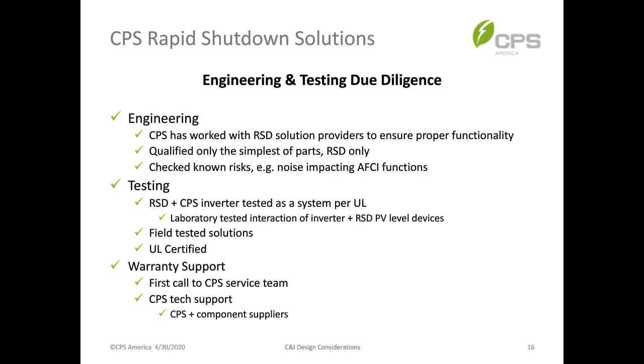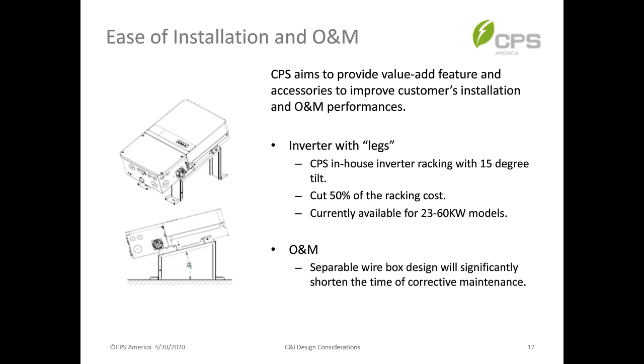One of the biggest pieces of customer feedback on inverter mounting is that current mounting solutions are very expensive, inflexible, and time-consuming to install. We took that feedback and created an in-house racking solution — we call it the LAX, or 'inverter with legs' because they look like legs. These are very simple mounting devices that provide a tilt mount. This elegant solution cuts at least 50% of racking material cost. The LAX legs work across all our models, from our legacy 23-kilowatt up to our 60-kilowatt inverter.